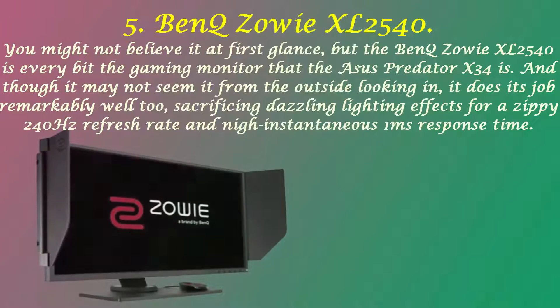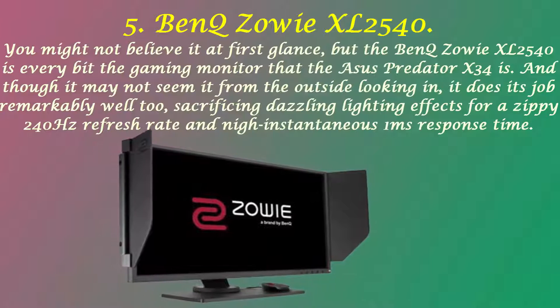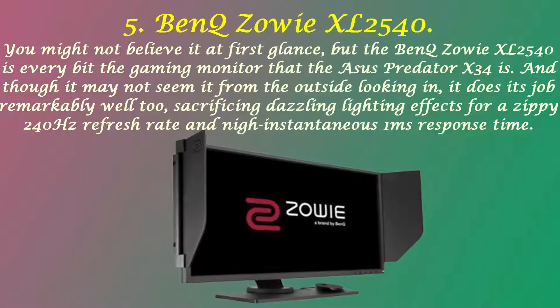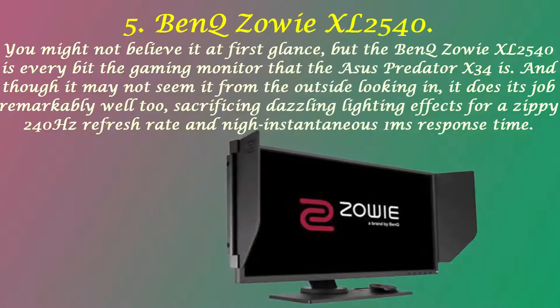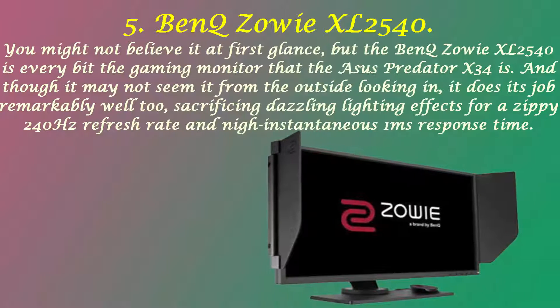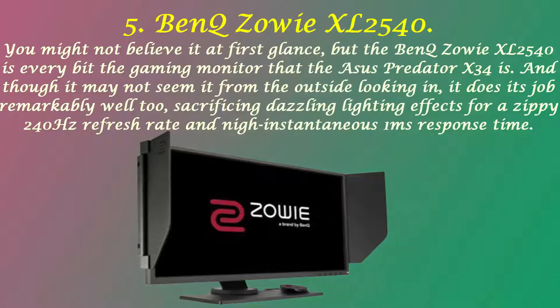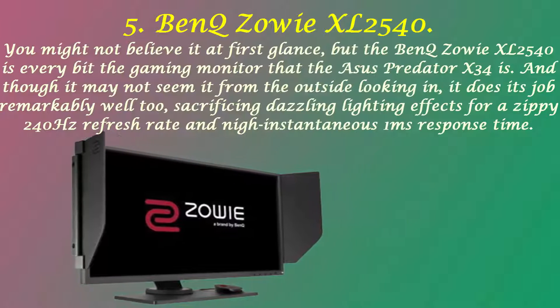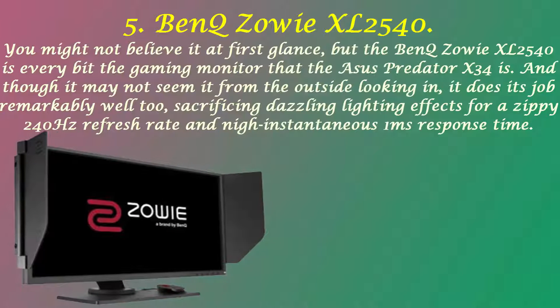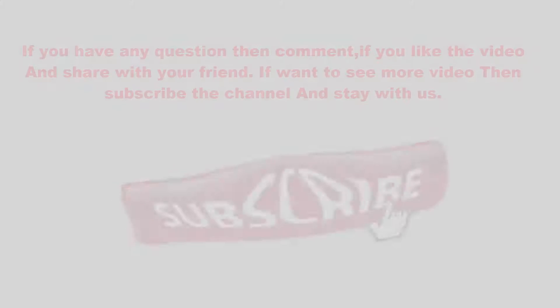Number 5: BenQ Zowie XL2540. You might not believe it at first glance, but the BenQ Zowie XL2540 is every bit the gaming monitor that the Acer Predator X34 is. Though it may not seem it from the outside, it does its job remarkably well, sacrificing dazzling lighting effects for a zippy 240Hz refresh rate and near-instantaneous 1ms response time.